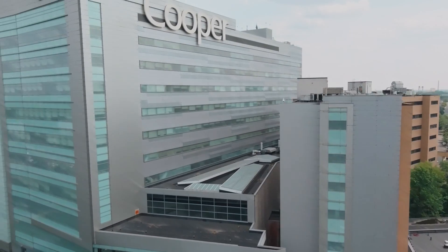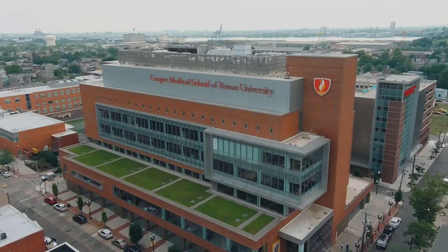Welcome to the Cooper Pathology Residency Program of Cooper University Hospital, home of the Medical School of Rowan University. I am Ruth Burby, Professor of Pathology and Residency Program Director.